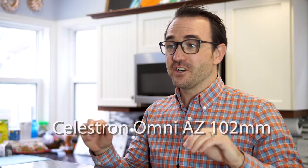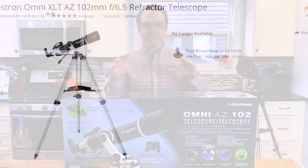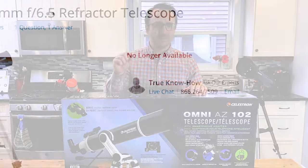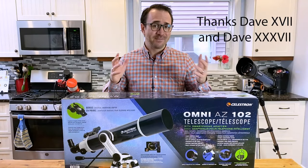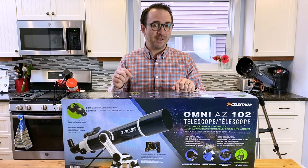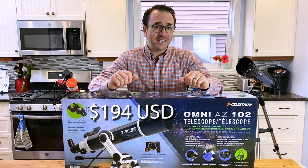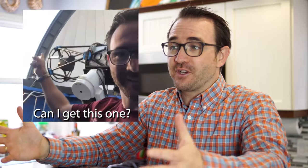This box contains the Celestron Omni 102 refractor — a telescope I thought I'd never see again. If you look online, this telescope appears to be discontinued, but thanks to a tip from my friend Dave and my other friend Dave — there are a lot of astronomers named Dave, there's even an astronomy club for astronomers named Dave — I was able to find this telescope at Costco for $249 Canadian dollars, just $194 US at the current exchange rate. I get asked all the time what telescope to buy on a budget of around $200, and without a scope like this on the market, that's been a very difficult question to answer.